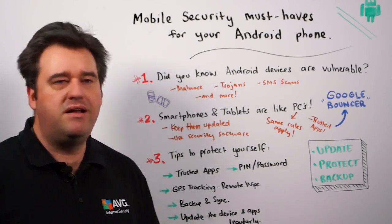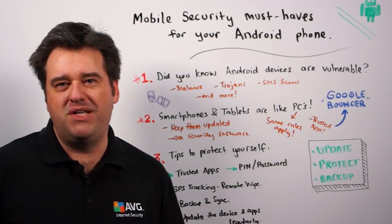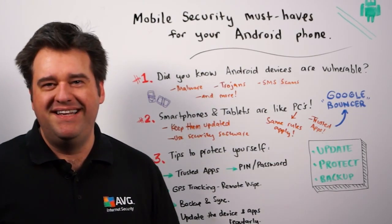I'll leave you with these three final tips: update, protect, and backup. For more information, please visit our website at avg.com.au/mobilation. Thank you.